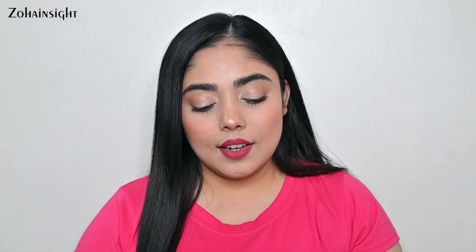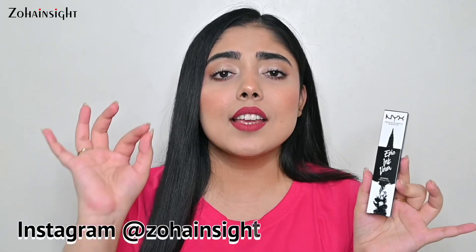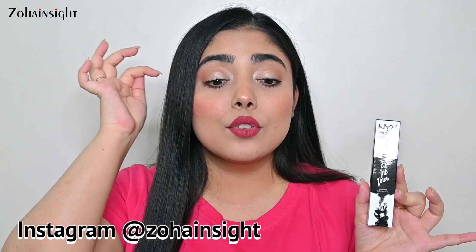The next product is something I tried a few months back, emptied, and absolutely loved — this is the NYX Epic Ink Liner. Such precise application you get with this; the tip is so fine that it gives you that really precise liner look. It is waterproof, super long-lasting, and very very black, which is absolutely amazing. I can't wait to put this on my eyes again.